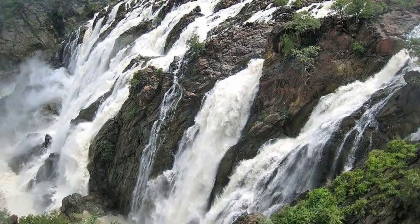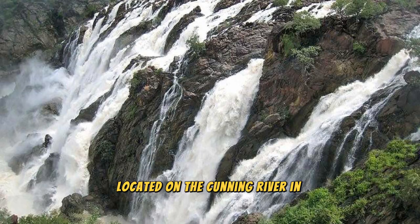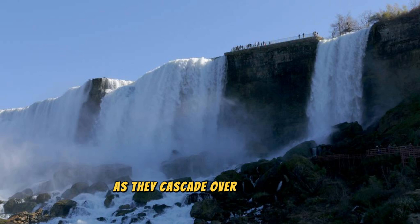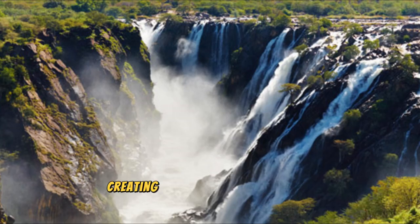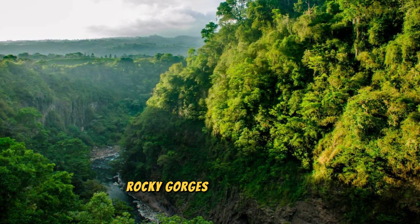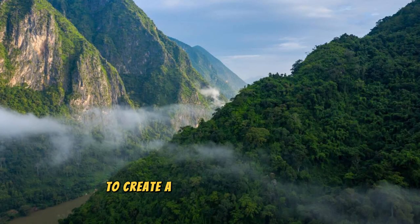The Ruacana Falls: Discover the natural wonders of the Ruacana Falls, a spectacular waterfall located on the Kunene River in northern Namibia. Marvel at the sheer power and beauty of the falls as they cascade over a series of rugged cliffs and rocky outcrops, creating a breathtaking spectacle of mist, spray, and rainbows. Visit viewpoints such as the Ruacana Dam and the Epupa Falls, which offer panoramic views of the falls and their surrounding landscapes, including lush riverine forests, rocky gorges, and towering mountains.